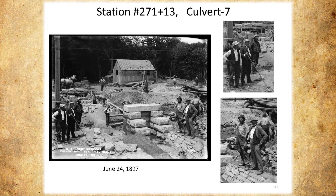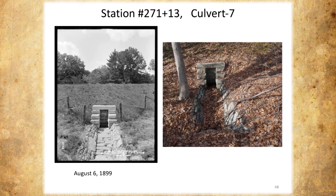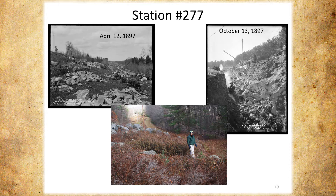This is the culvert when construction was done, and there it is today. Station 277 — this is April of 1897 where they've cleared all the trees from the ledge but haven't done any construction yet. Here you can see they not only had the construction to deal with, they really had to deal with all the ledge to blast through. And there it is today — you can still see a little bit of the railroad track and just piles and piles of stone.